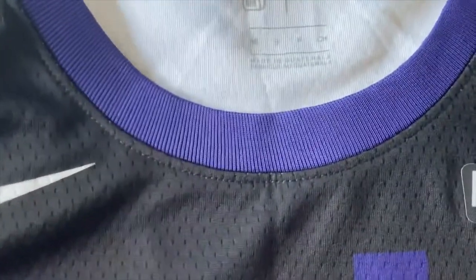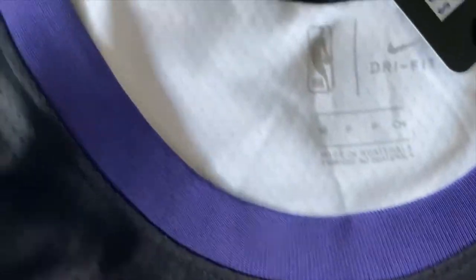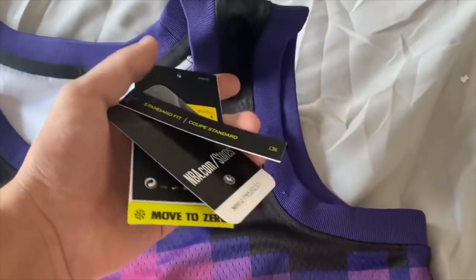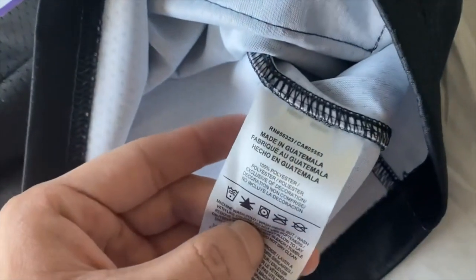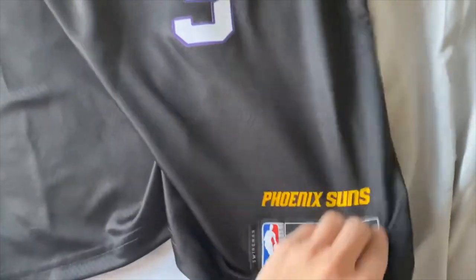Your Nike swoosh logo looks a lot smaller, probably because it's the small size. Looking at the collar — the Nike has a rubbery feel, but the collar is just purple going in. There's no side design; this is the main design. The manufacturing tag — made in Guatemala, that's all you need to see.